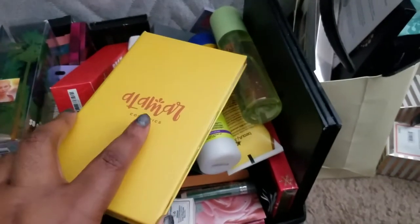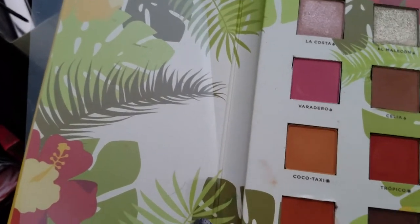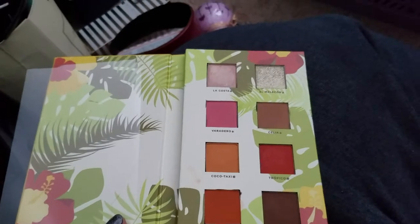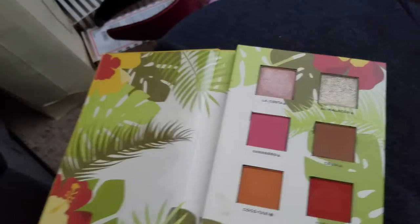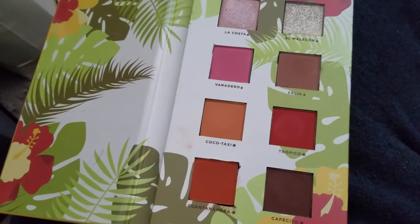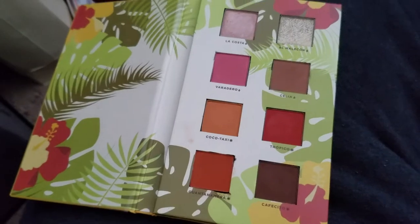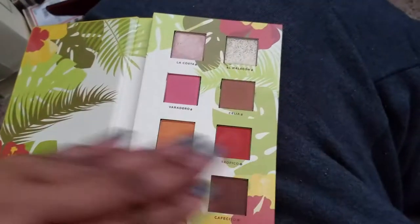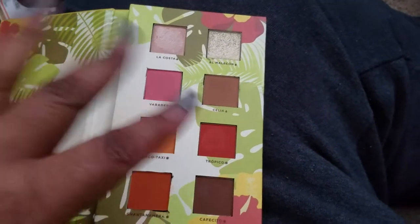Next up is my Almar Cosmetics Reina del Caribe Volume 1. As you can see some of the shades are missing — I swapped out some shades from the Spanglish palette and redid this, so some of the colors are different. I just took out the shades I liked, so I'm letting this one go.